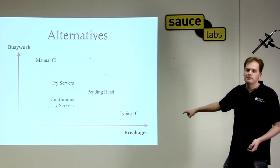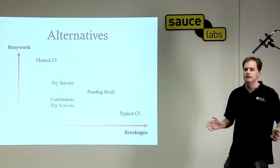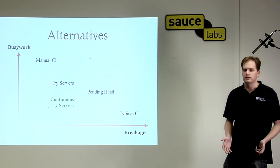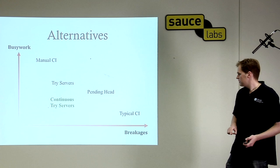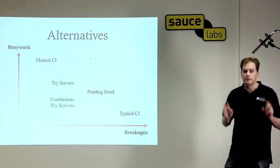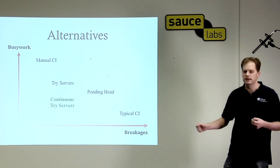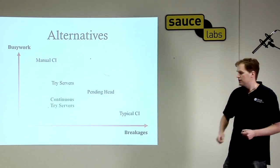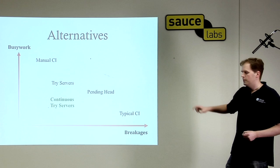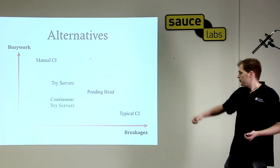Waiting for breakages is really bad, because it doesn't just stop the one developer who screwed up — it stops the entire company, because you can't pull from trunk anymore. There's a variant on continuous integration called 'pending head,' where when you pull, rather than pulling what's currently on trunk, you pull the last known green head. That's a little bit better, because at least the company isn't completely stopped, but it's still not great.